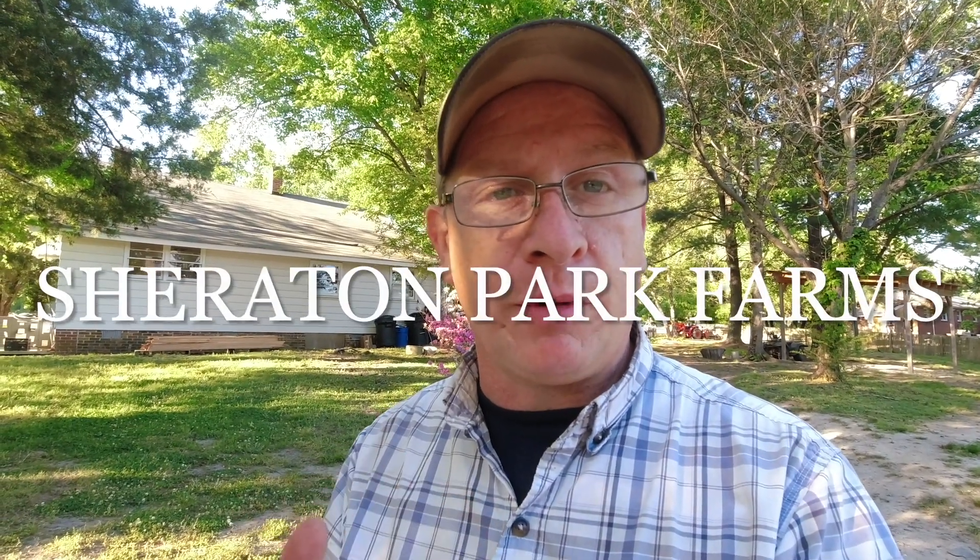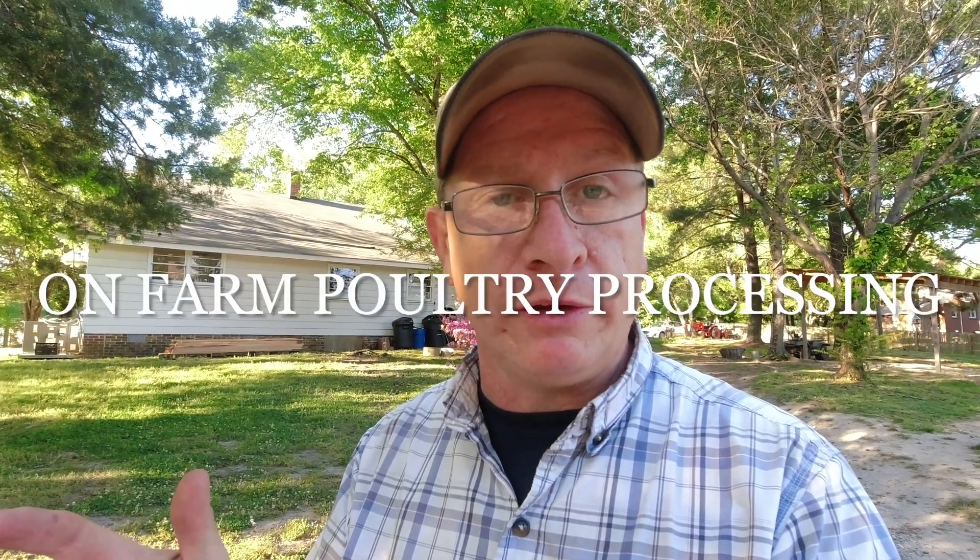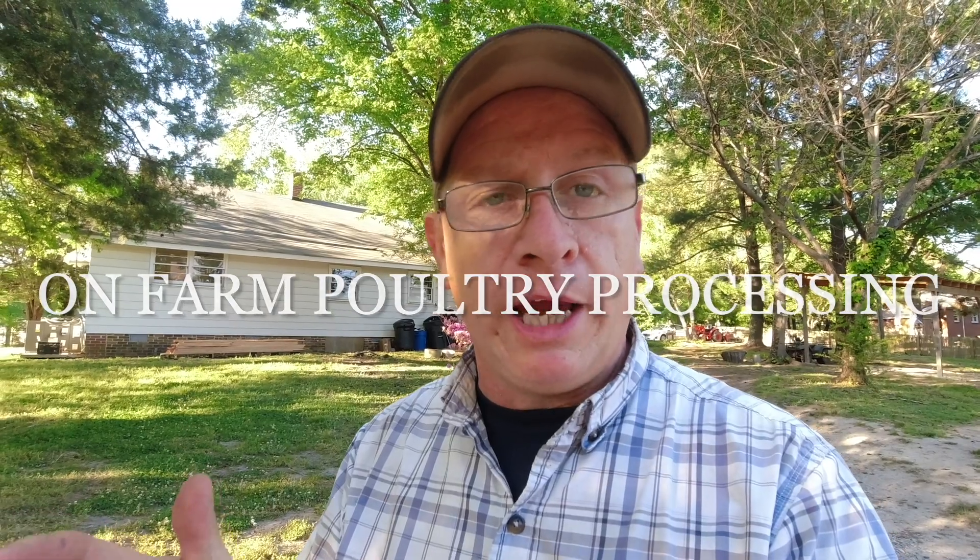Well, hey friends and neighbors, this is Chuck out at Sheraton Park Farms. Welcome back to the farm. We've not done a video in a couple days because we've been working at a fever pitch around here. Tomorrow is our very first Sheraton Park Farms pastured poultry processing class. We've got about 11 folks coming tomorrow to learn how to process their own chickens on their own farm or homestead, depending on the scale that they're doing that. We're going to teach them how to work through that process tomorrow and talk a little bit about raising poultry on pasture.